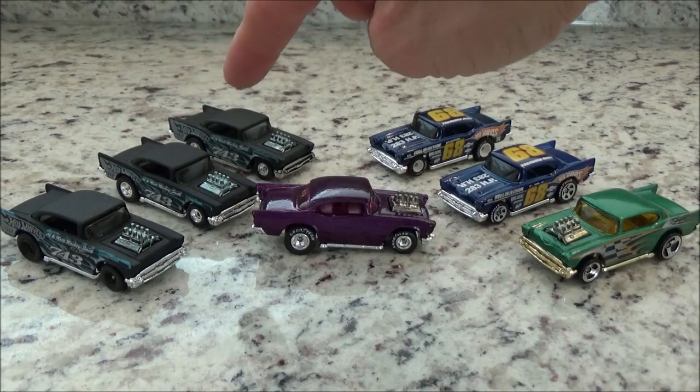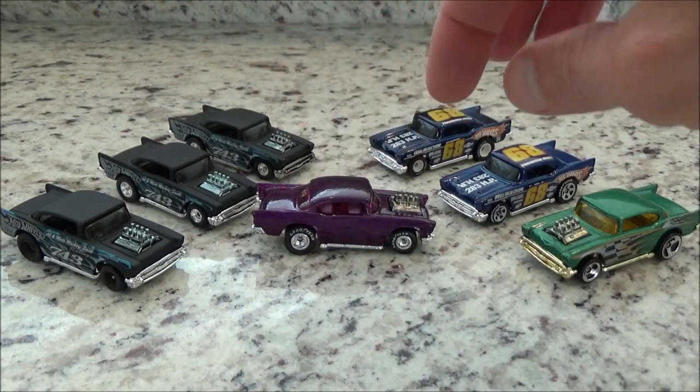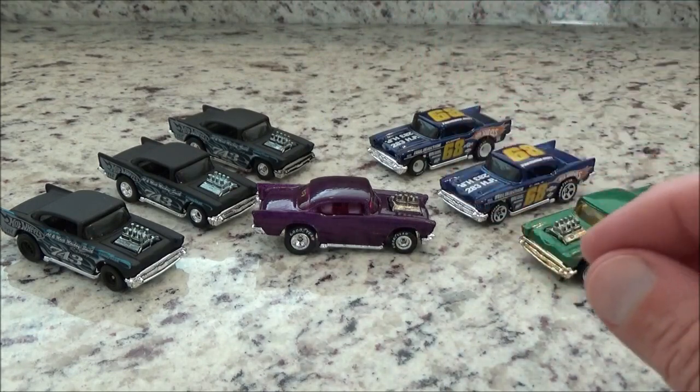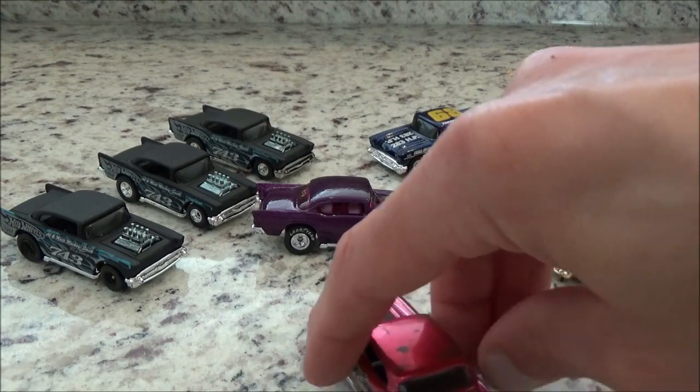The 2020 Hot Wheels Super Treasure Hunt is here and I'm going to show it to you right now. Here you go — all of the Hot Wheels 57 Chevy treasure hunts throughout the years and all their variations. I will show you each one up close and personal so you know what you can look for and add them to your collection when you find them. But right now, the new edition.